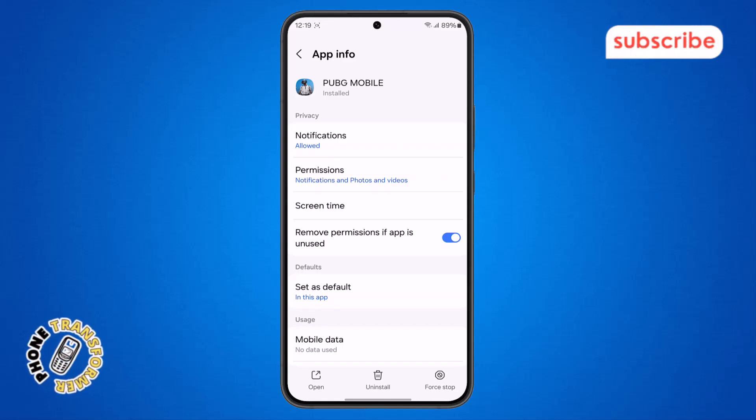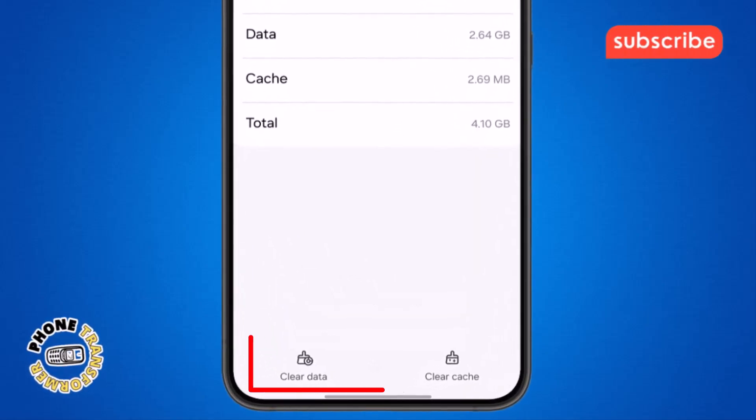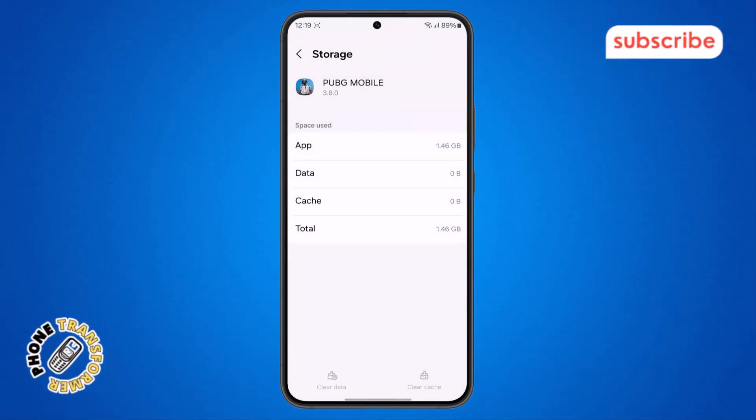Step 5. On the PUBG App Info screen, scroll down and tap on the option that says Storage. You will now see two options: Clear Cache and Clear Data. Tap on both of them, one after another, to clear temporary files and reset app data.